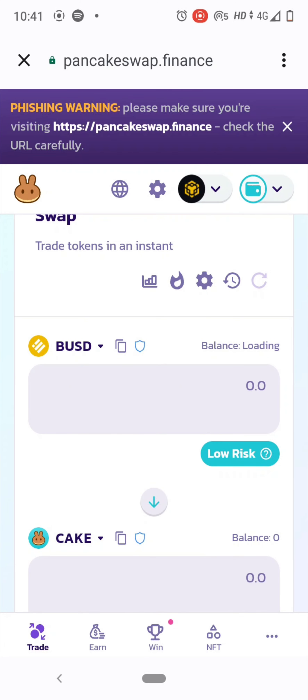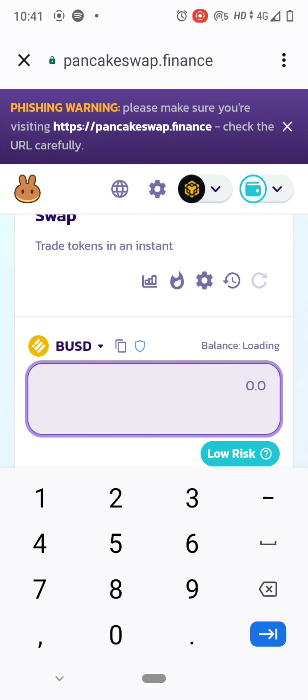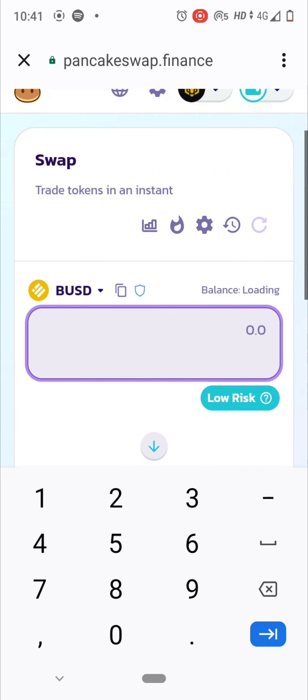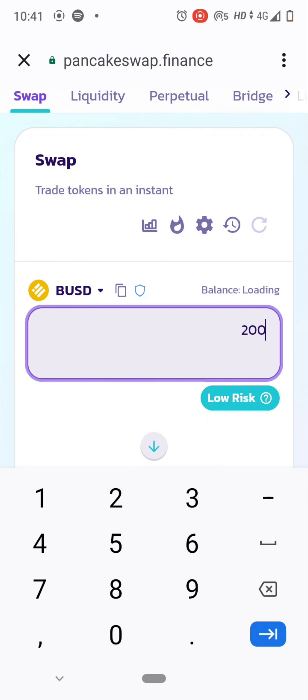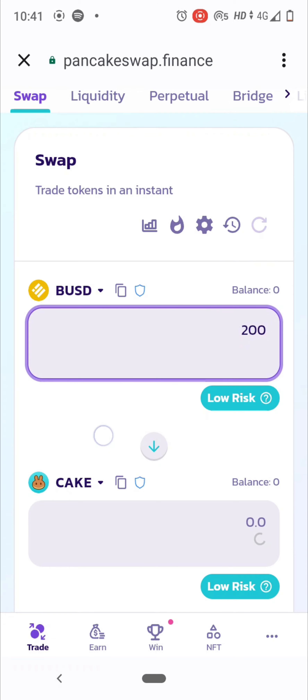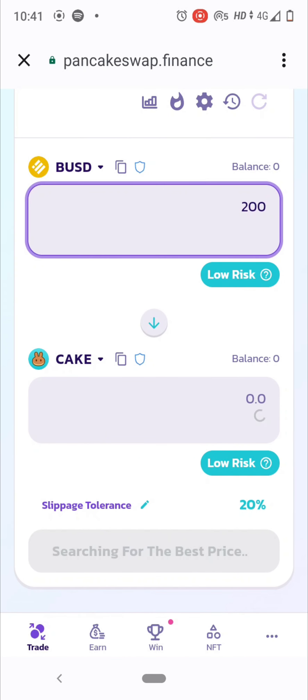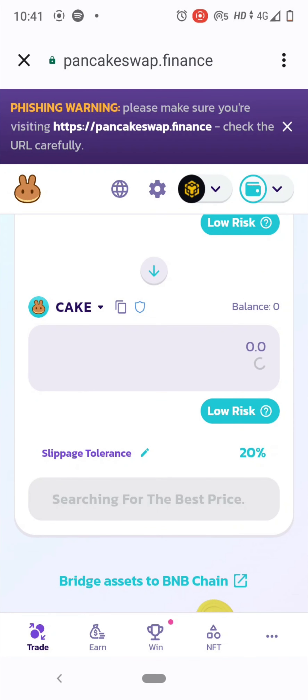If you have BUSD in your Trust Wallet app, load up your BUSD from Binance — just receive your tokens into Trust Wallet. BUSD is backed by the dollar and runs under BEP20. Then select the amount of BUSD you want to spend to buy, say, CAKE tokens, and it will load up.